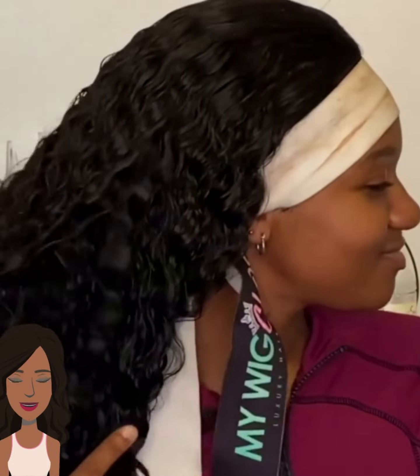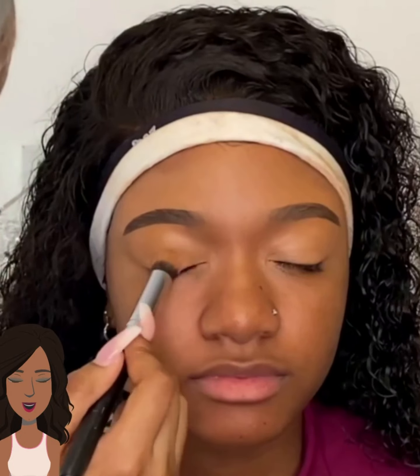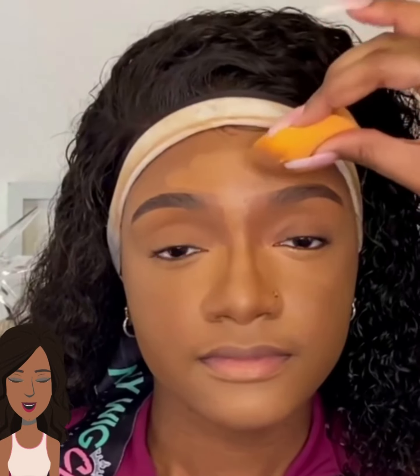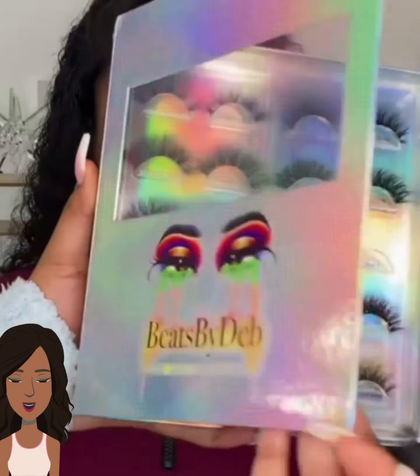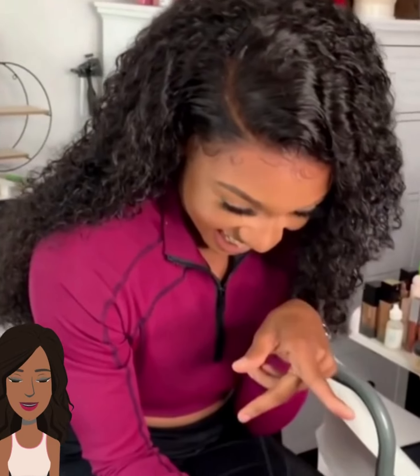And then we have a full-on transformation here — she's getting her hair done and makeup done. The lashes, of course, you can't forget the lashes. I feel like that's the most important step when it comes to completing a makeup look. I like how natural the makeup is — it's very soft and pretty.